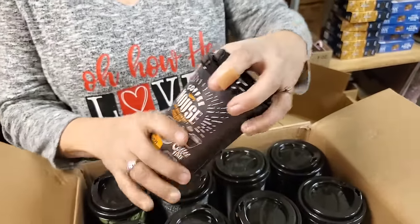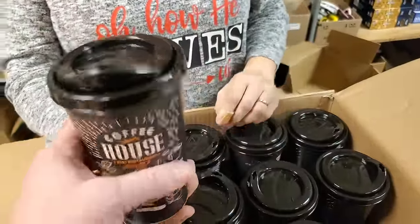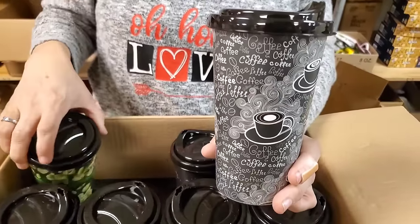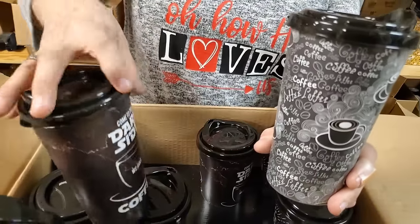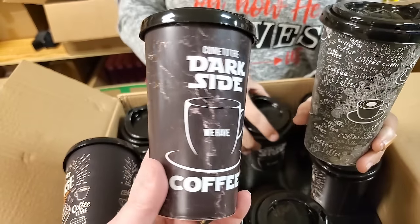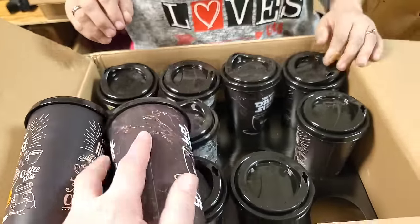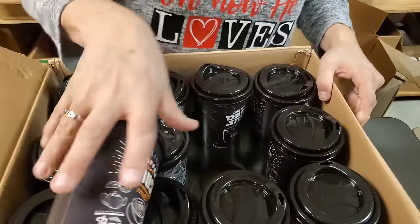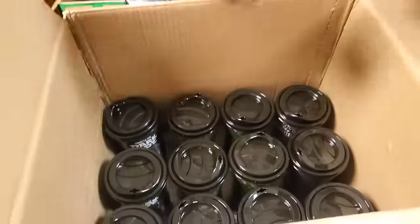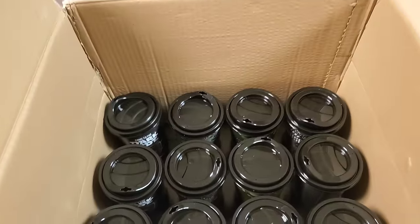Coffee cups - really nice little coffee cups, hard plastic. You can never have too many of these. They're different styles! One says 'Come to the dark side, we have coffee' - it looks like Star Wars. They're double stacked with four different kinds. Great!